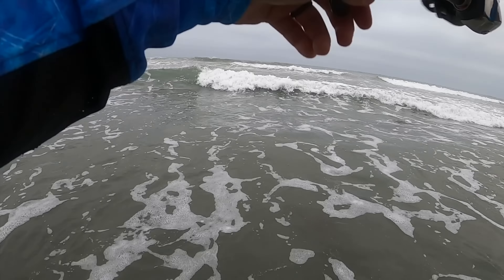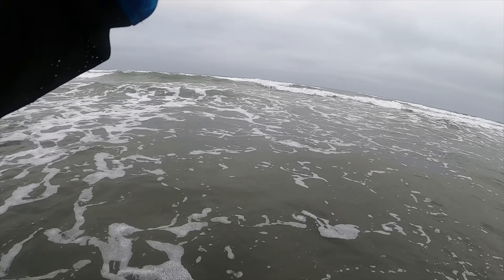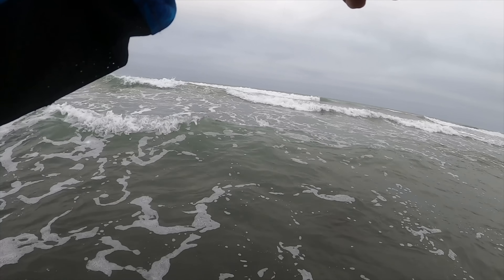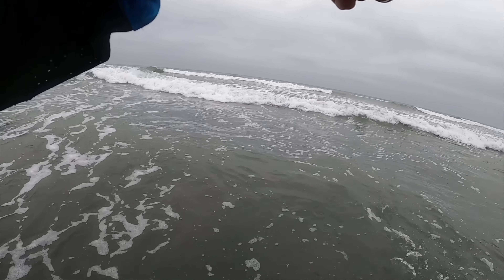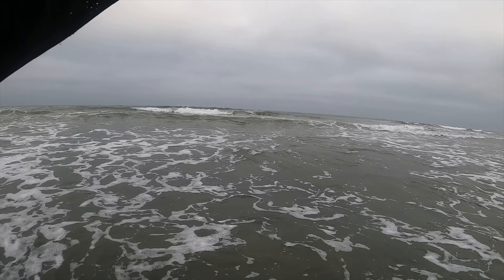Got a strike — there we go, fish on! Set the hook on that one and hopefully he stays pinned. It's a drag puller — definitely a fish, not a ray, so a chance at redemption. He's definitely fighting and right in that same zone, oh my gosh — he's a puller! Could this be one of those days? Let's get this guy in — I cannot make ground on him right now. Oh holy cow, it's a good fish! Oh my gosh, she's going way out.